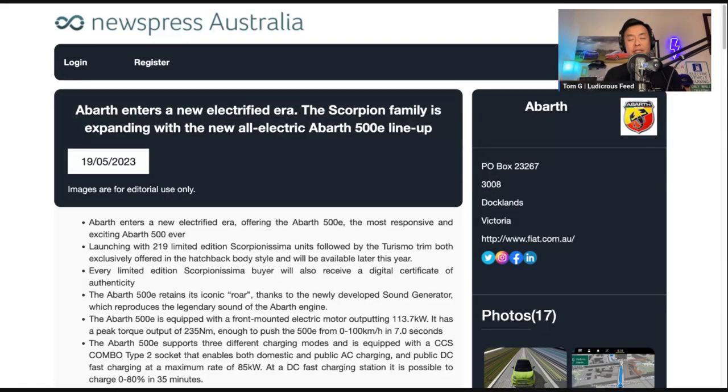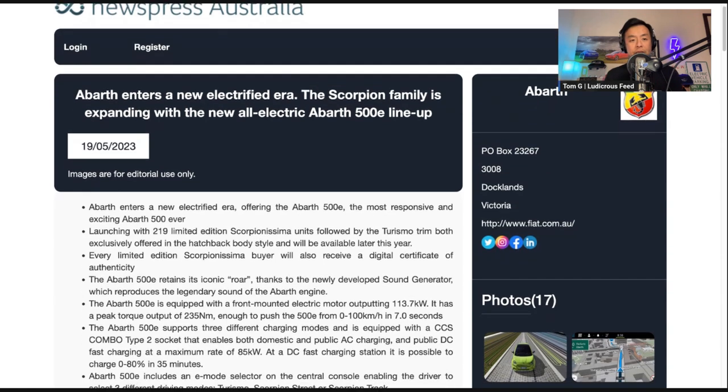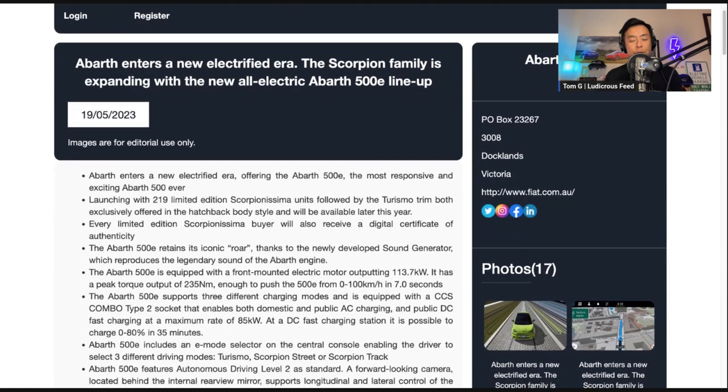Hey everyone, it's Tom from Ludicrous V. Thank you so much for joining us. We're going to do another press release this evening, and it's from Abarth — the fact that they are now releasing the Abarth 500E in Australia, which is great. Let's read the summary points.